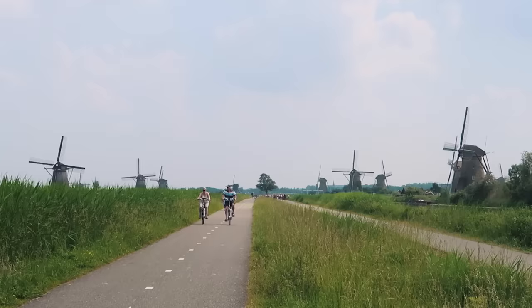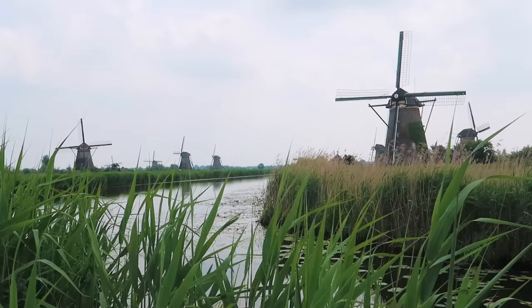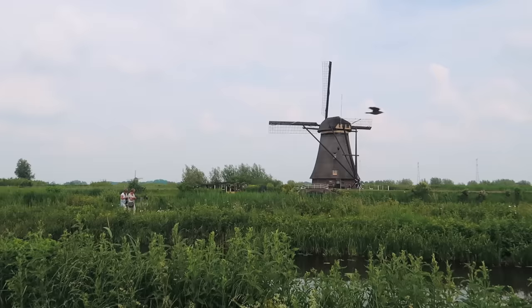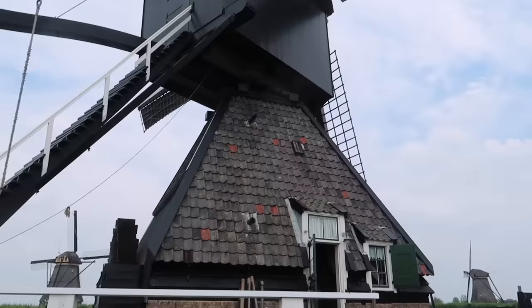What could be more Dutch than windmills? There are 19 of these 18th-century restored windmills just outside Rotterdam, 23 kilometres away on the water bus — it's a beautiful ride. Once you get out there you can walk around, ride your bike, take a canal ride, or even visit some of the windmills. This area is called Kinderdijk, which translates to 'children's dike,' and it's famous for having the largest cluster of windmills in all of the Netherlands.